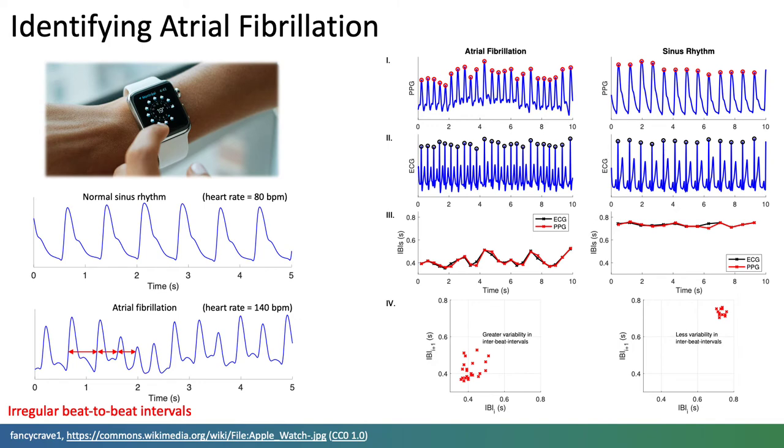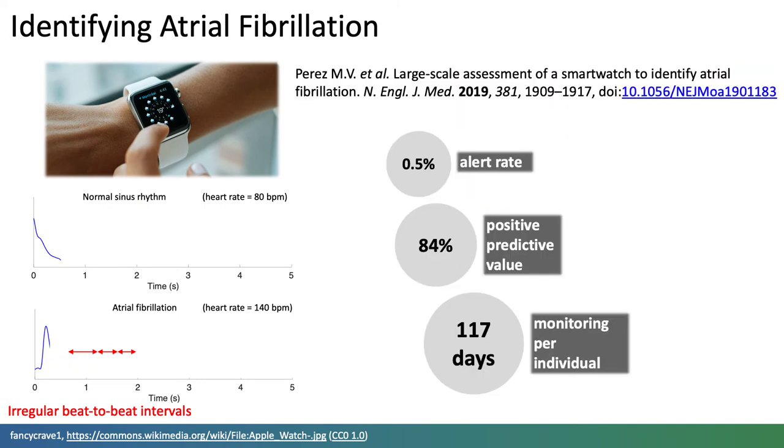Indeed, the potential utility of an Apple Watch to identify atrial fibrillation was assessed in the Apple Heart Study in over 400,000 individuals.